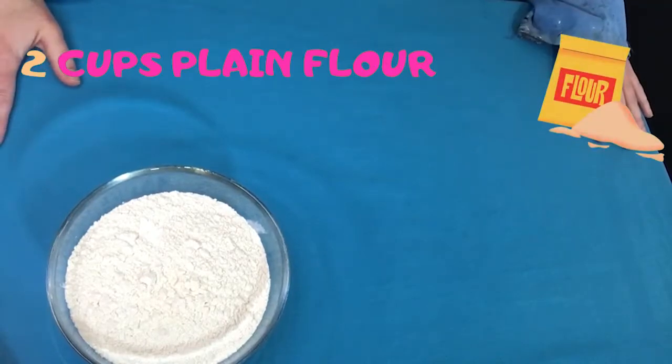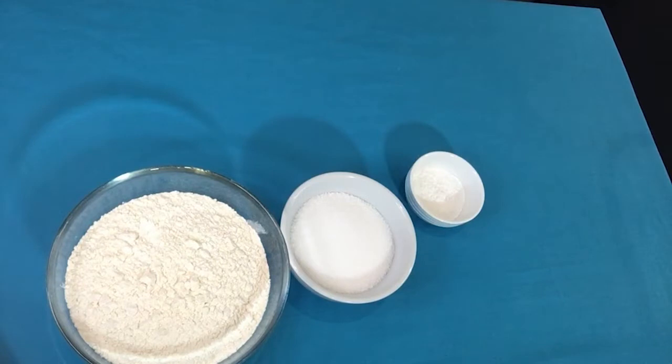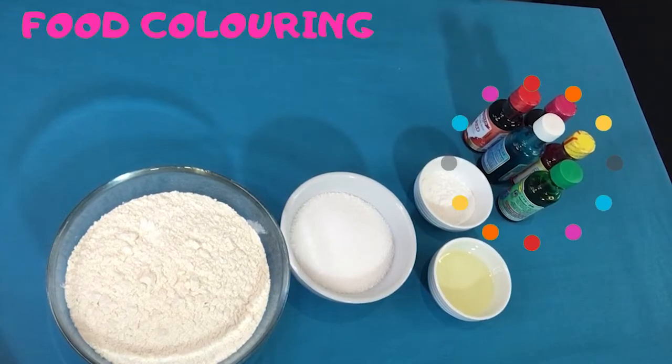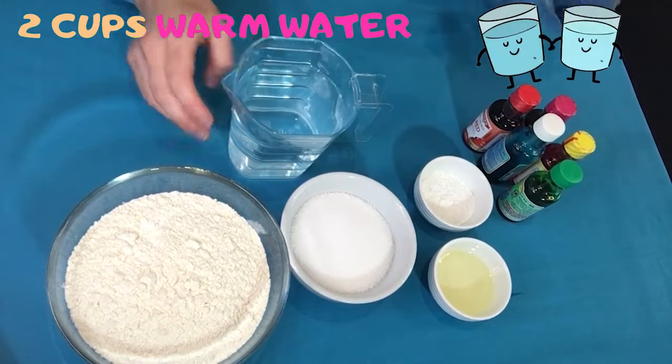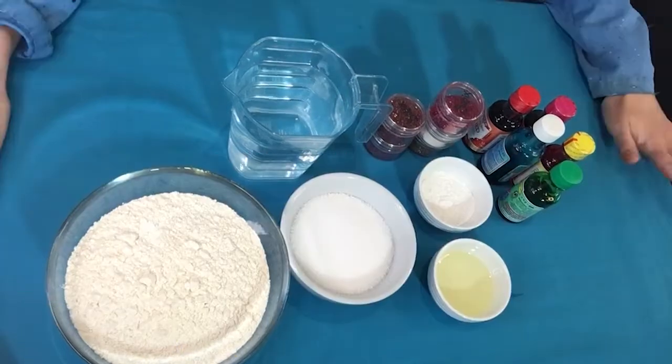Two cups of plain flour. Three quarters of a cup of salt. Four teaspoons of cream of tartar. Two tablespoons of vegetable oil. Some food colouring — I've got lots of colours to choose from here. And two cups of lukewarm water. You can also optionally add some biodegradable glitter to make your Play-Doh sparkle. There are all our ingredients and now we're ready to get cooking.